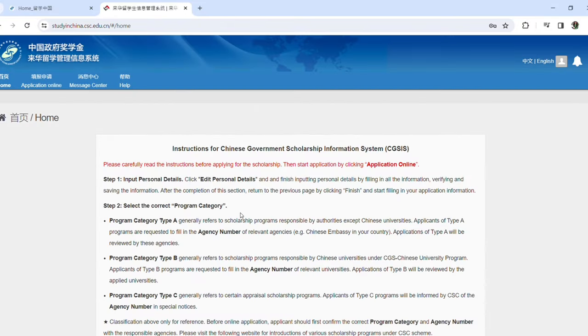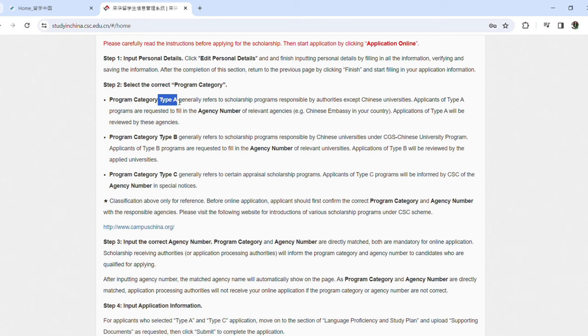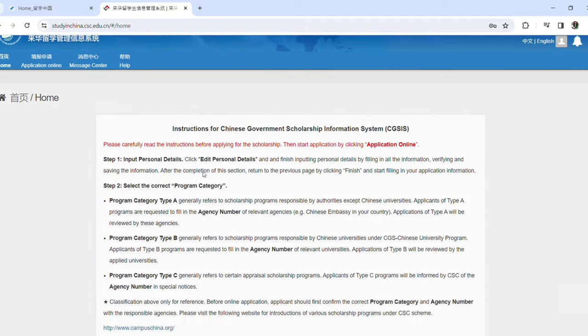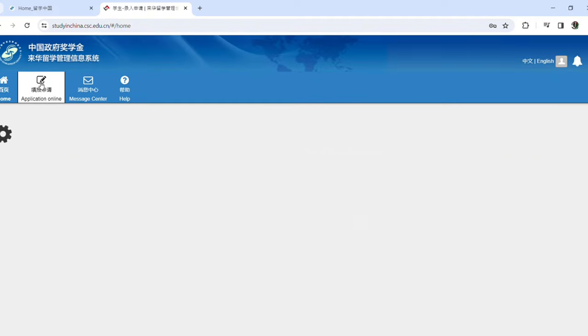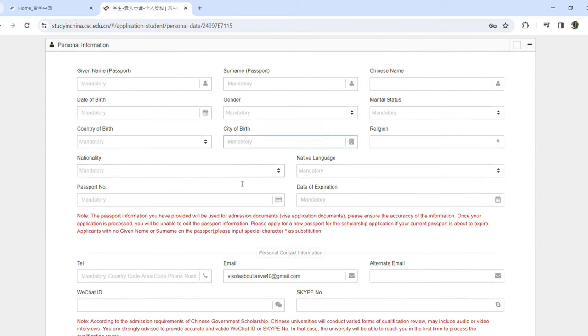The application for the Chinese government scholarship must first be completed online, and you can apply to up to three universities. You'll be asked to input your personal details followed by the type of scholarship according to its funding — whether it's Type A, Type B, or university. You should also input the number of the authorized agency or the university you are applying for, which you can find online or have provided by the university.